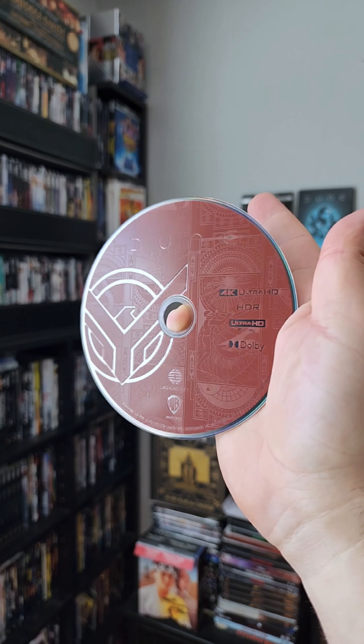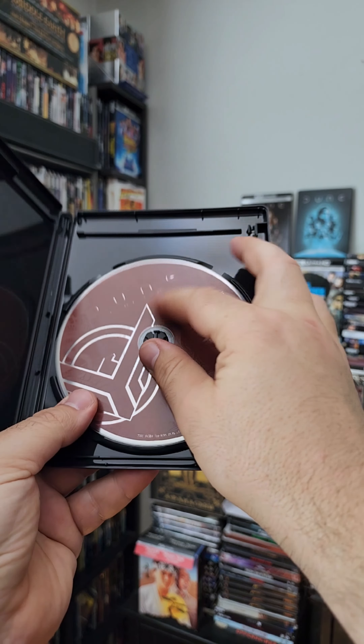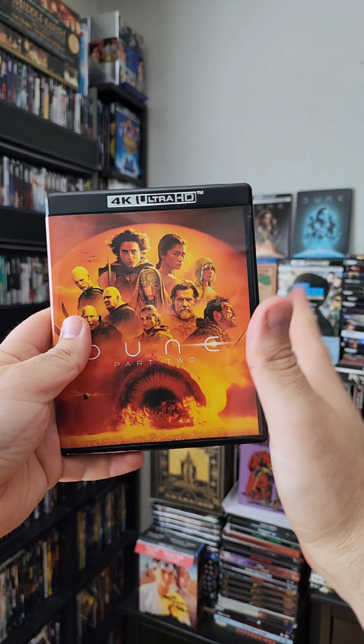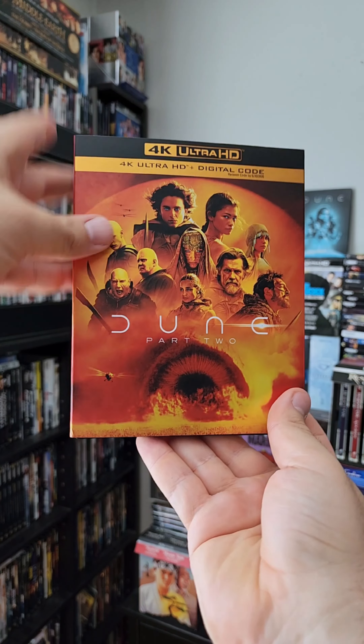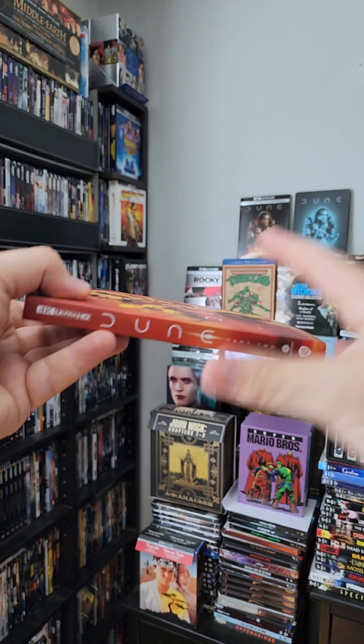I love the coloring on this — it is stunning. I love the reds, the oranges, the yellows. Even the 4K logo and the banner are an old gold or sand color. The slip cover is a gorgeous matte finish and man, it shines and shimmies in the light. I love the look at all of the characters up close.